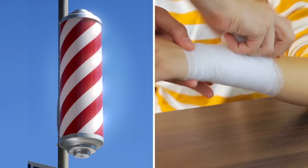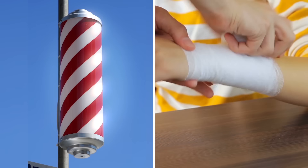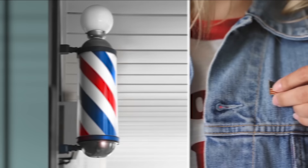And so the poles were made, with the red to represent bloodletting and the white representing the bandages. The USA threw in the blue stripe a few centuries later for a touch of red, white, and blue patriotism, to detract from the grisly backstory of the barber pole.